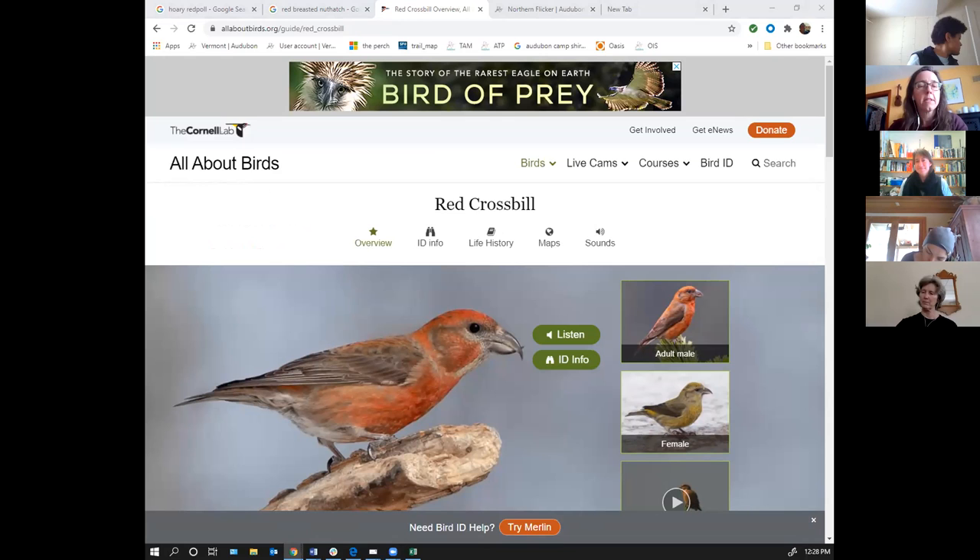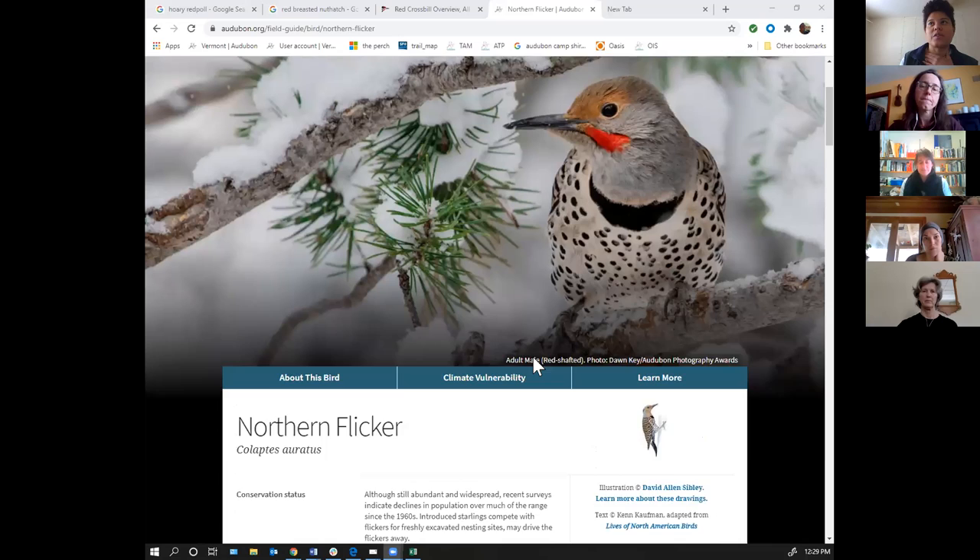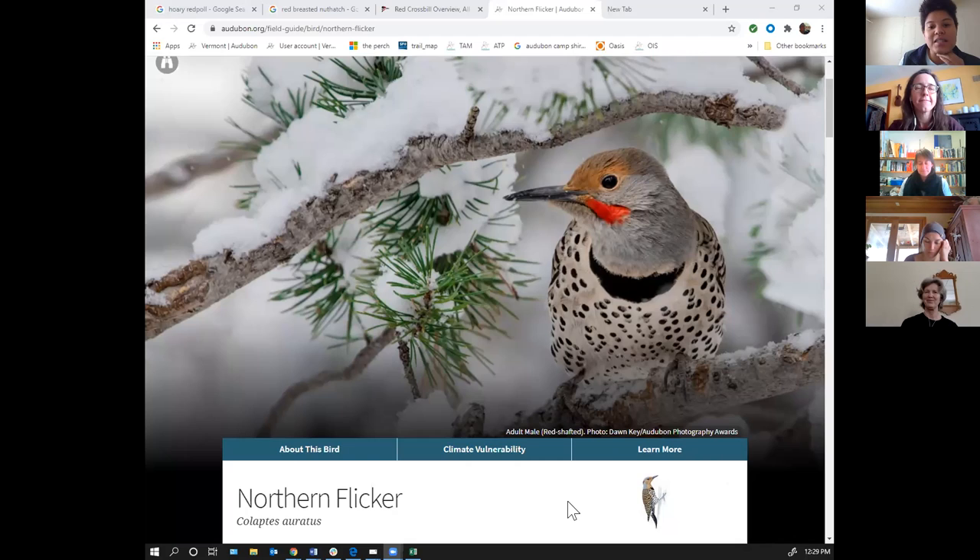Related to bird species folks are seeing now, a question was submitted in advance about northern flickers — whether that's a bird we typically see this time of year in Vermont. A range map was pulled up. The northern flicker is a woodpecker species that people are often surprised to see because it will regularly be on the ground eating ants. People wonder if it's hurt because it's so big. This is a species whose range is shifting north and will continue to shift north in the face of climate change.